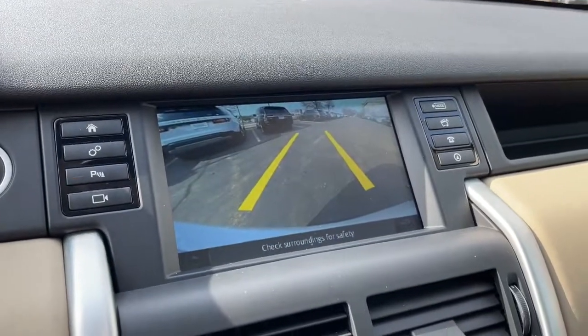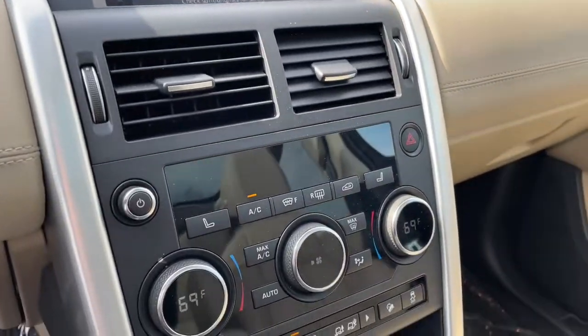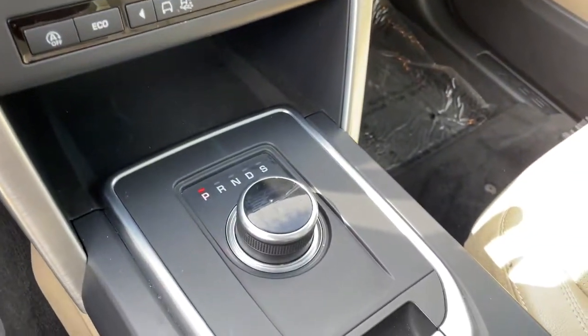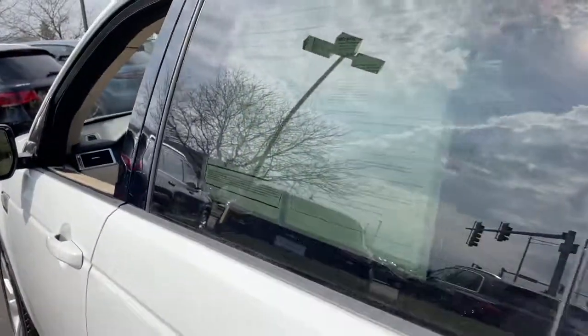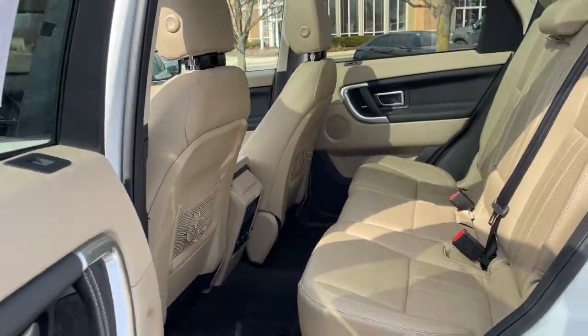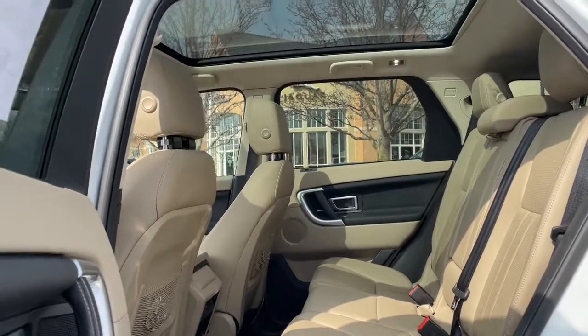The following are some of this vehicle's highlighted options: navigation system, keyless entry, power liftgate, fog lamps, third row seat, electronic stability control, seat memory, trip computer, power windows, bucket seats.